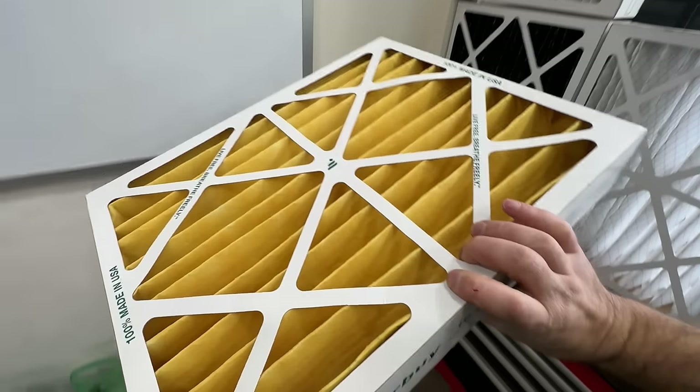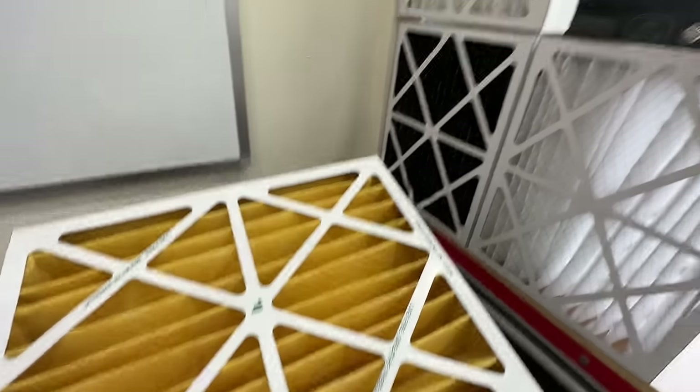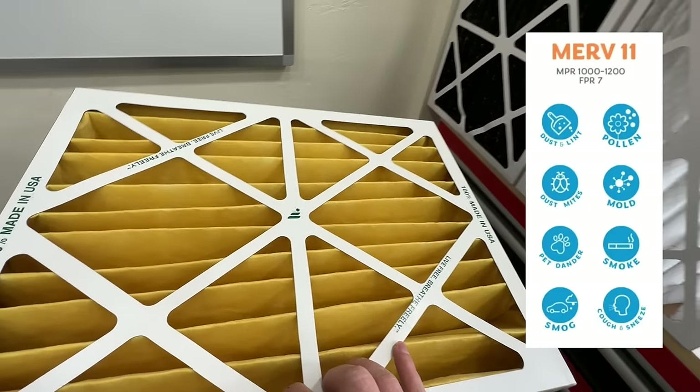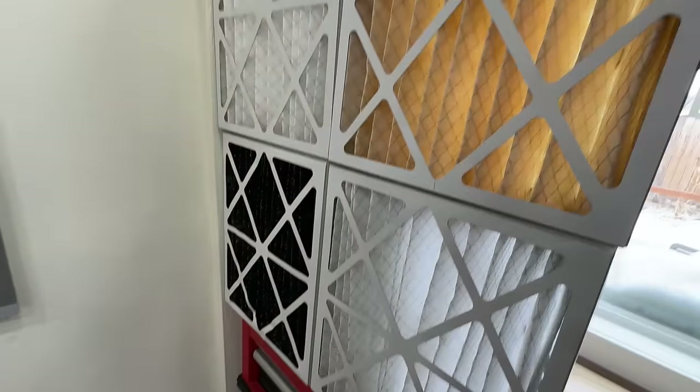Moving on to the MERV 11 air filter — as you can see, it's got a different color to it. The MERV 11 will filter out everything the MERV 8 filtered out, and in addition, it handles dust particles, smoke, and smog. This is probably the most common one that I would recommend.